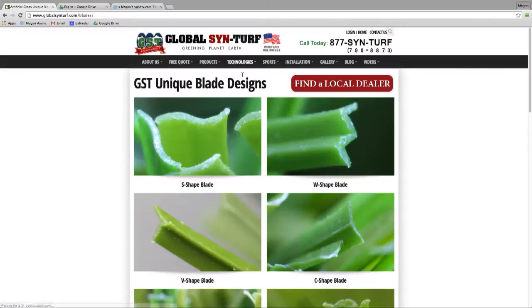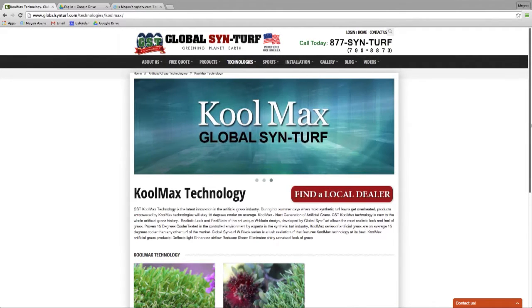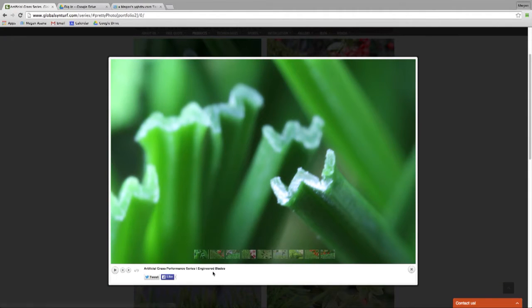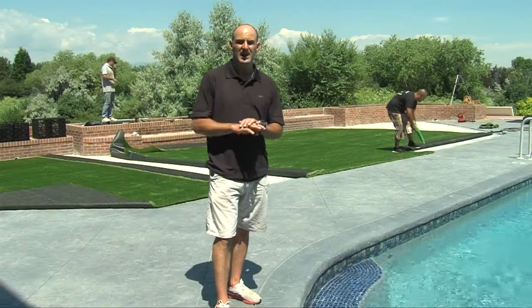Global Syn-Turf has 70 different styles of grass you can choose from. More than a couple feature Cool-Max technology, which helps bend the blade and deflect the sun. They've come a long way relatively quickly, working with the number one materials in the industry, and their service is absolutely amazing.